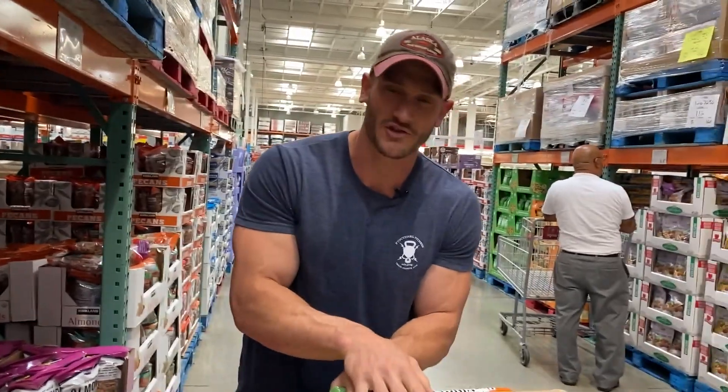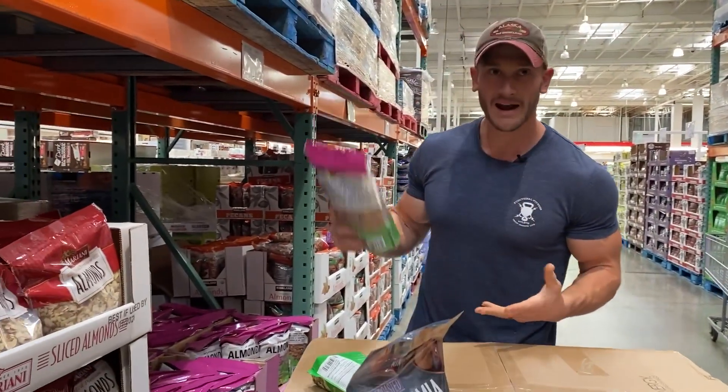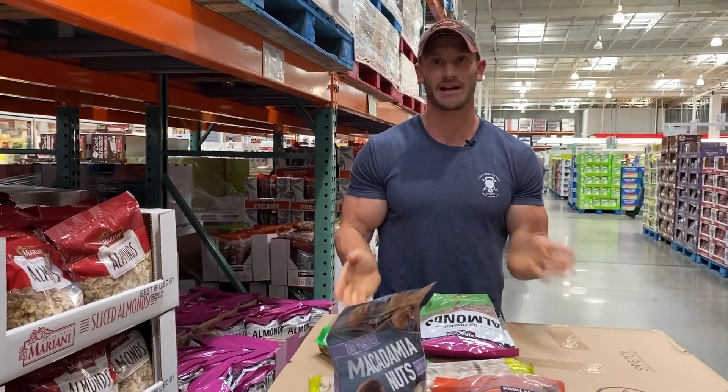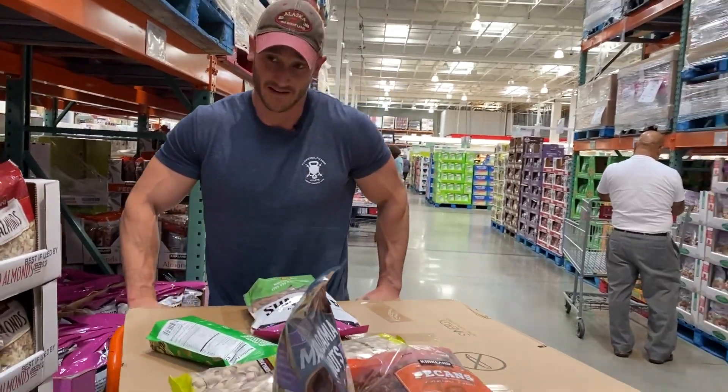Almonds are something you do want to try to get organic. I don't see them organic here, but the impact of organic versus non-organic on nuts is relatively negligible. Still, let's go ahead and grab them just for the sake of this.